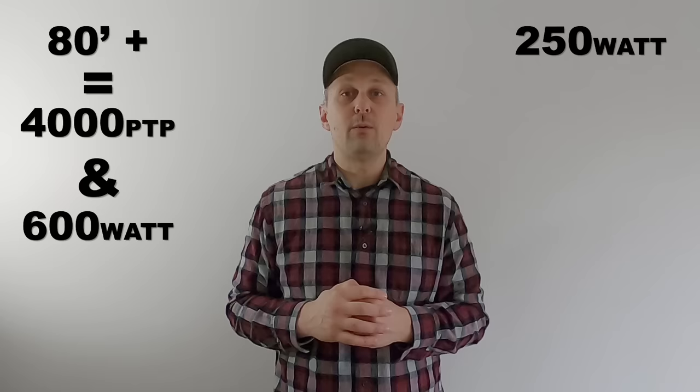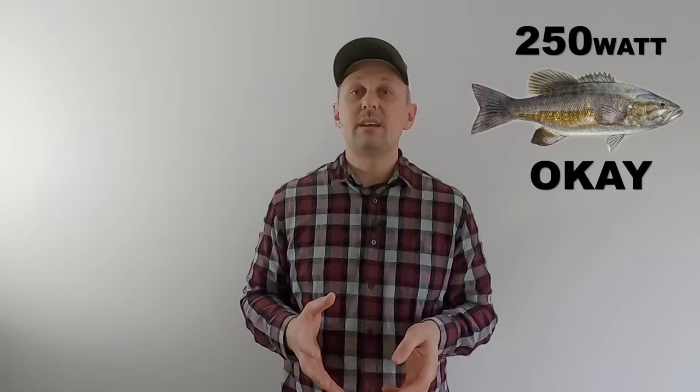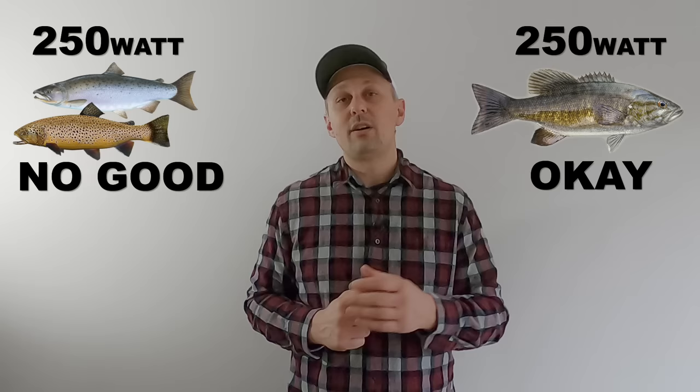Sonar power isn't something people really pay attention to anymore, but there are some people that should. If you fish anything deeper than 80 feet consistently in fresh or salt water, I'd recommend going with a unit that has at least 4,000 watts peak-to-peak power. I'd also recommend that the unit you get has a 600 watt transducer. You'll find some manufacturers are packing 250 watt transducers with their unit. That is sufficient for bass fishing, but if you're a multi-species angler downrigging the Great Lakes for salmon and trout 50% of the time, that 250 watt transducer isn't going to cut it.